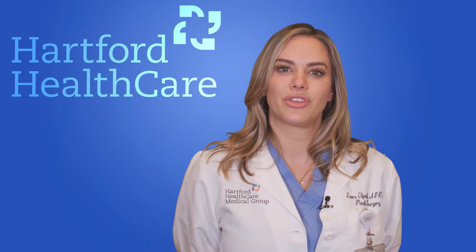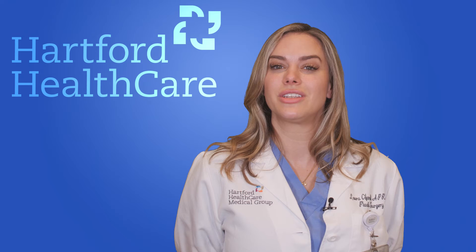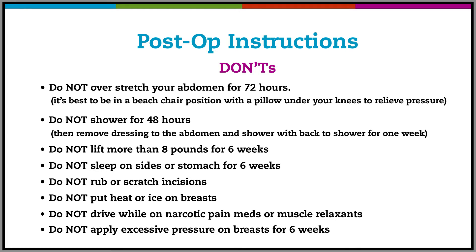Let's review what happens after the procedure — some do's and don'ts. Starting with the don'ts: do not overstretch your abdomen for 72 hours; it's best to be in a beach chair position with a pillow under your knees to relieve pressure. Do not shower for 48 hours, then remove the dressing to your abdomen and shower with your back to the shower for one week. Do not lift more than eight pounds for six weeks. Do not sleep on your sides or stomach for six weeks. Do not rub or scratch your incisions. Do not put heat or ice on your breasts. Do not drive while on narcotic pain medicines or muscle relaxants.